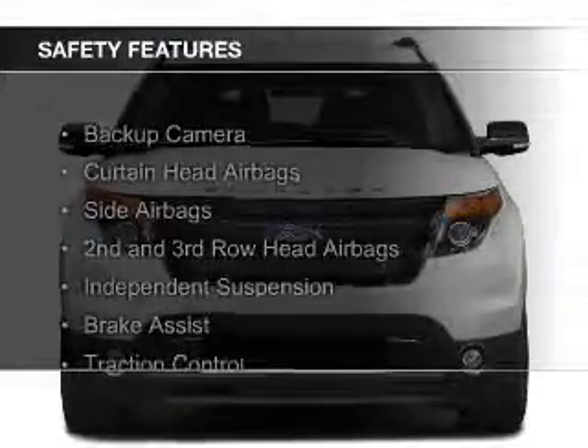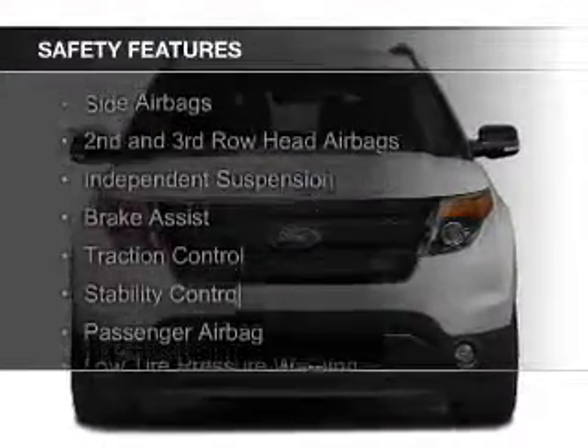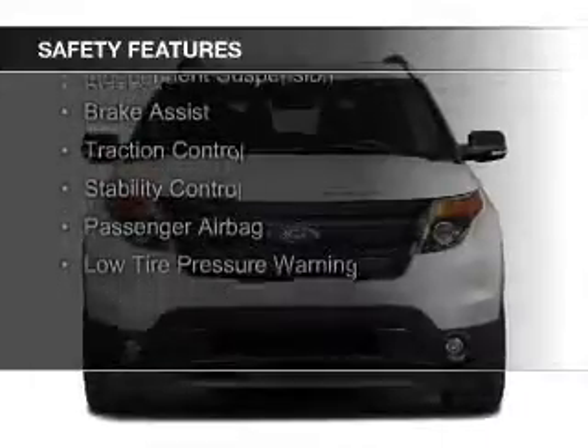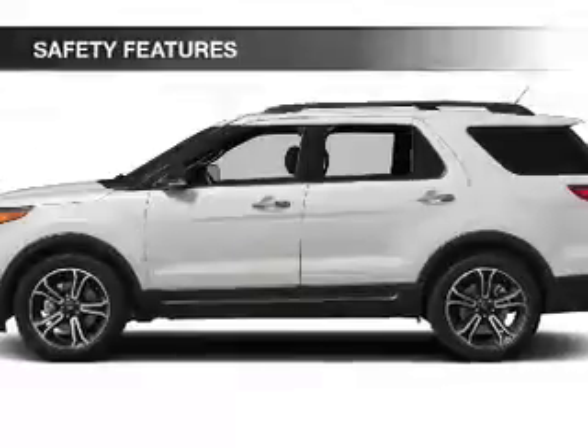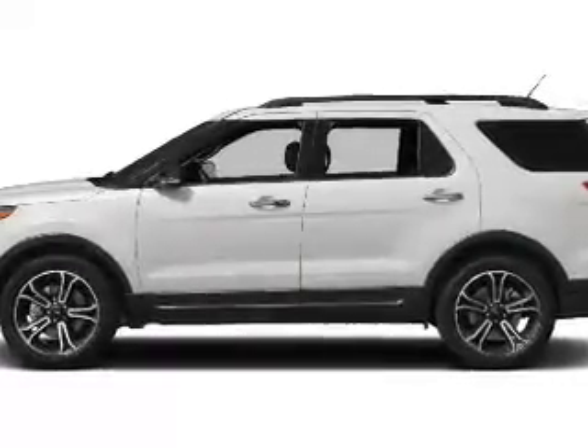Safety was made a priority with these features: a backup camera, curtain head airbags, side airbags, second and third row head airbags, independent suspension, brake assist, and traction control.